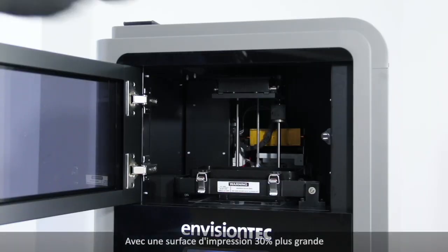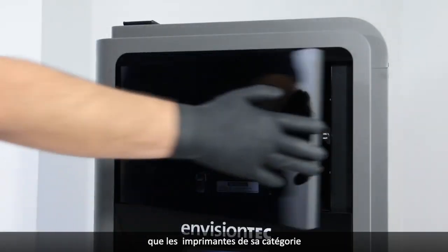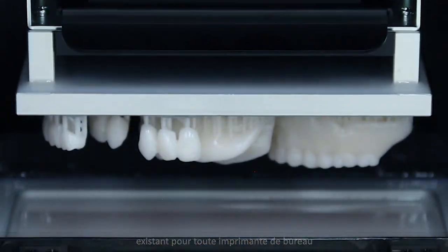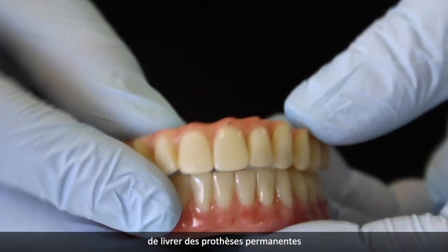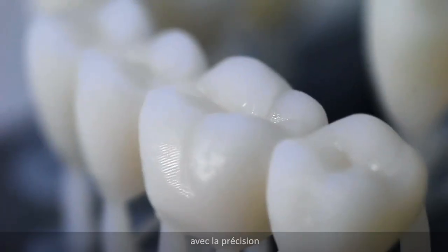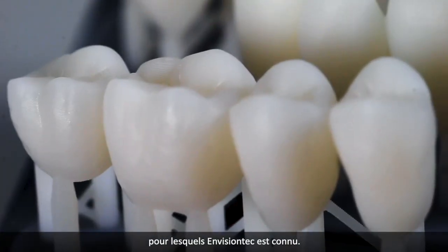With a 30% larger build volume than other desktop printers in its category and the highest resolution 4K projector available for any desktop 3D printer, the D4K Pro enables practitioners to deliver permanent chair-side restorations to clients in a single visit, with the precision and fine detail that EnvisionTech is known for.